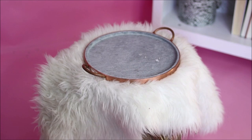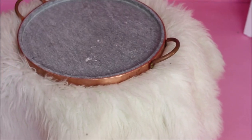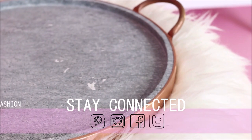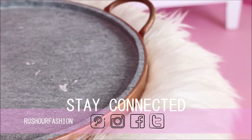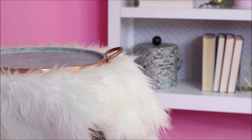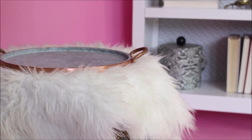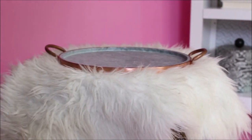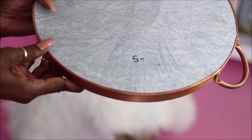Next up is this amazing copper and concrete tray. When I saw this piece, I knew I had to have it even before I saw the price tag — and you all know I typically have to check the price tag before committing to something. But when I turned it over and it was only five dollars, I think I did a little praise dance right in the aisle!